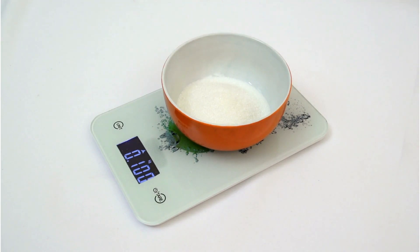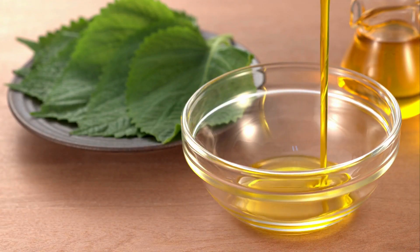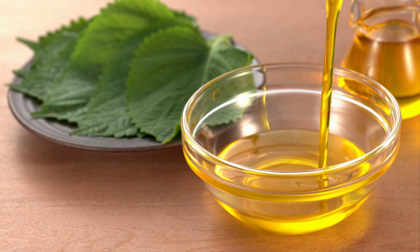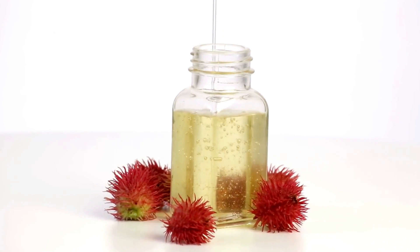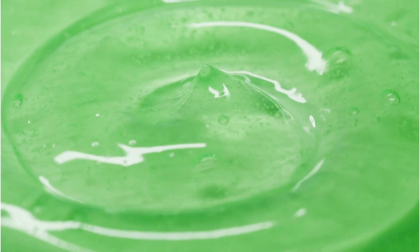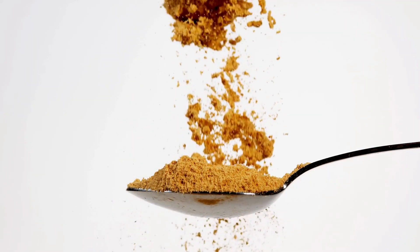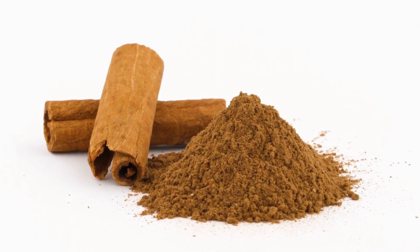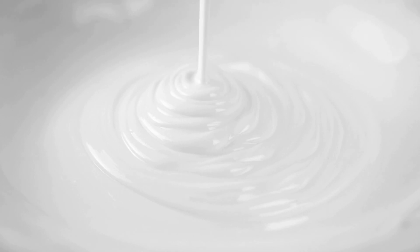Now let me give you a recipe you can do at home: the avocado and moringa deep conditioner. Here's what you'll need: two tablespoons of moringa powder, one tablespoon of avocado oil, one tablespoon of organic hemp seed oil, one tablespoon of honey, half a cup of hair conditioner — scented or unscented — one whole ripe banana, half a cup of water, and 10 to 15 drops of lavender essential oil. You can also add favorites like peppermint or rosemary.